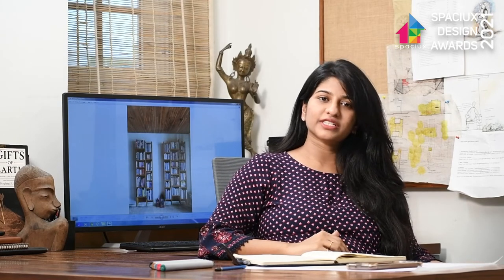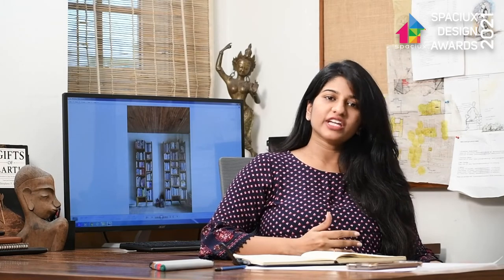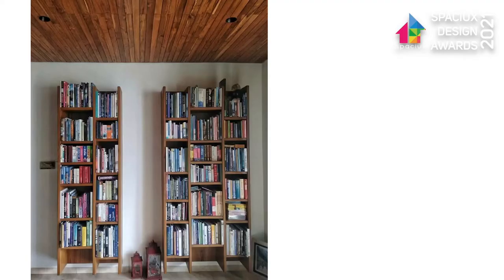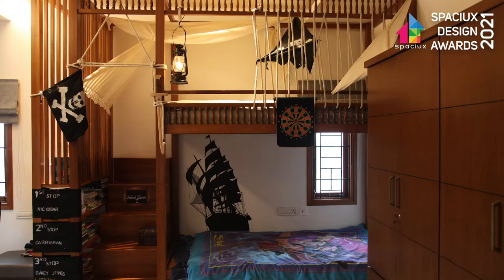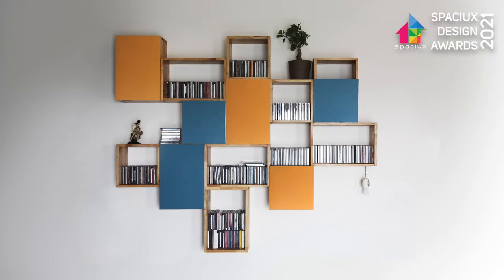When we talk about sustainability, we are not just talking about materiality, but also about the adaptability of any kind of material in various forms. As we were designing for a young couple, keeping in mind the present era, the standalone furniture units designed resolve the issue of constantly changing layout patterns and allow scaling them up or down in modules as per requirement.